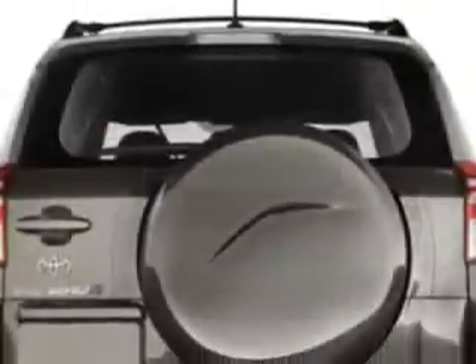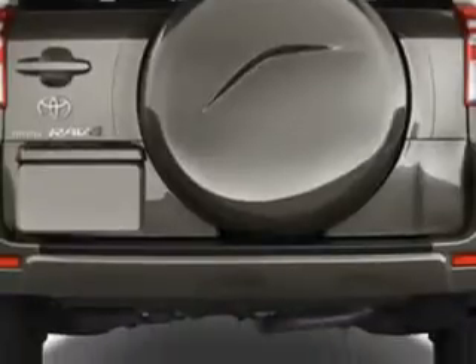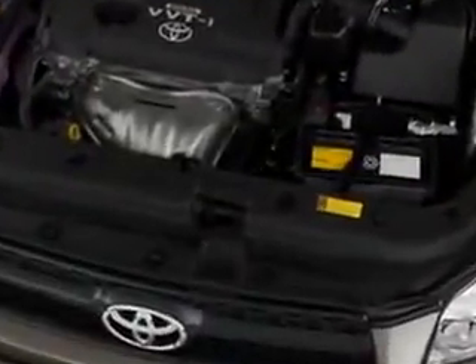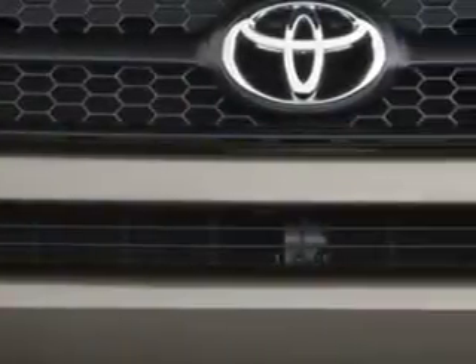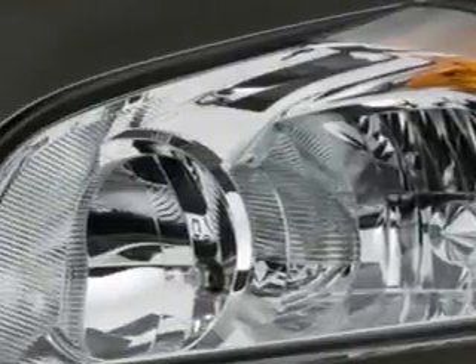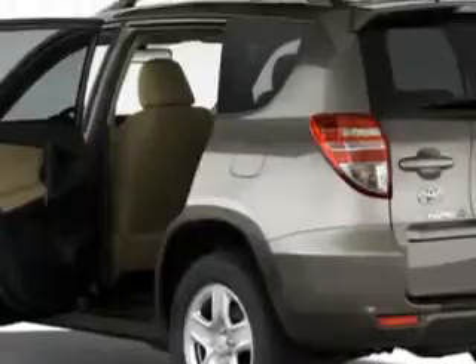...2011 Toyota RAV4 SUV, equipped with a four-cylinder engine and an automatic transmission. Enjoy this family SUV with features like limited slip differential drivetrain, auto-off halogen headlights, split bench rear seats, one-touch flat-folding rear seats, and much more.